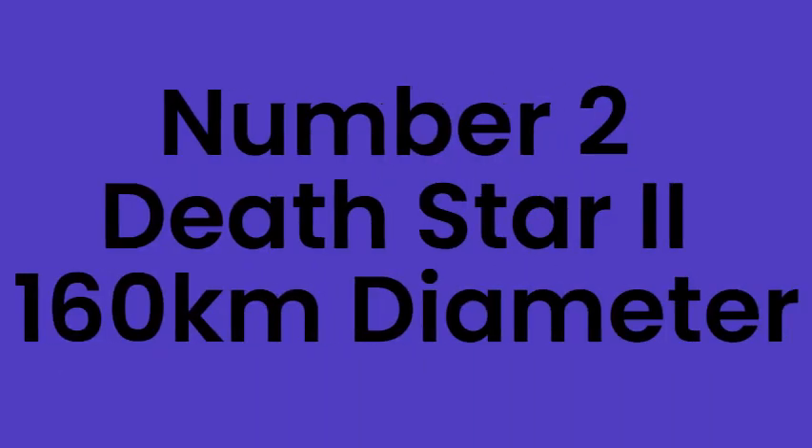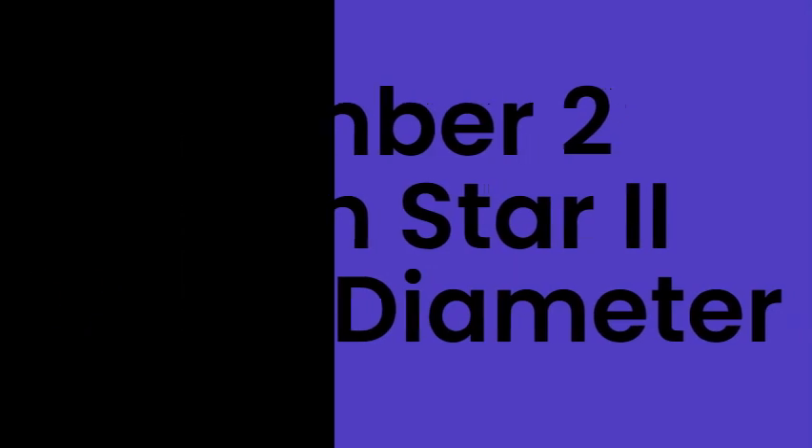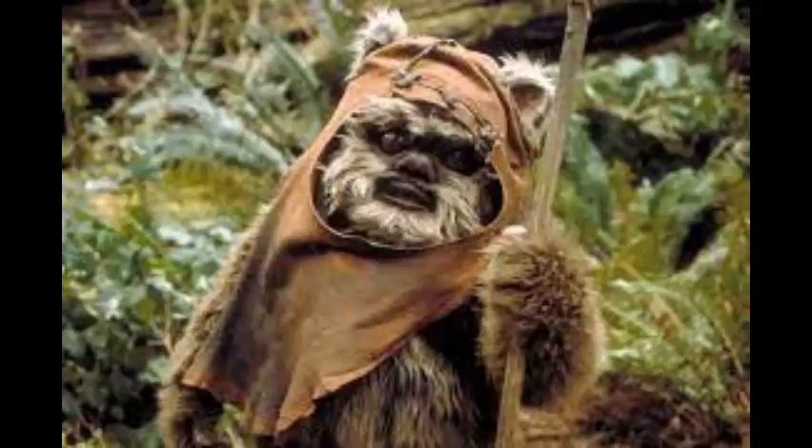Number 2: Death Star 2, 160km wide. Death Star 2 was the Emperor's trap that he was planning on using to destroy the last of the Rebellion. However, Ewoks — the cute little teddy bears — saved the Rebellion and helped destroy the Empire along with its Death Star.